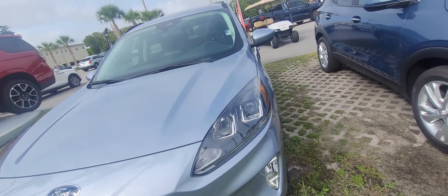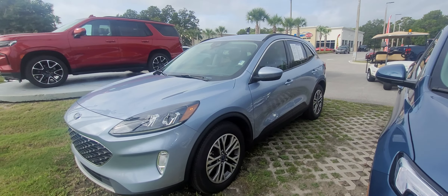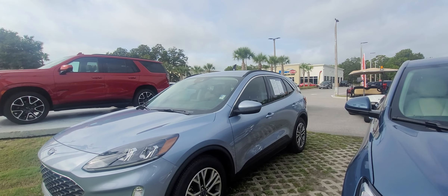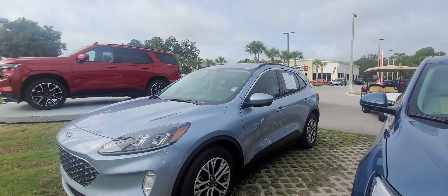This is Joe from Richie Autos in Daytona Beach, Florida, and this is the 2022 Ford Escape. The vehicle is available for immediate delivery — SEL package, really super clean car, super low miles, nice looking vehicle.